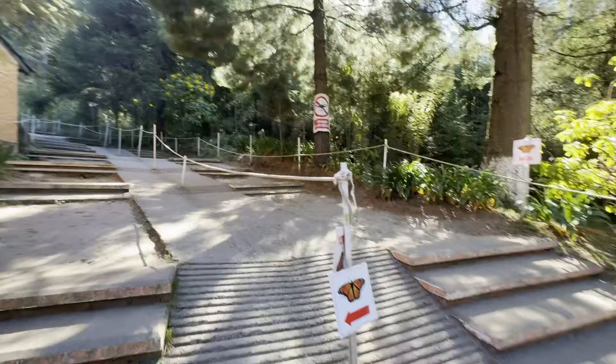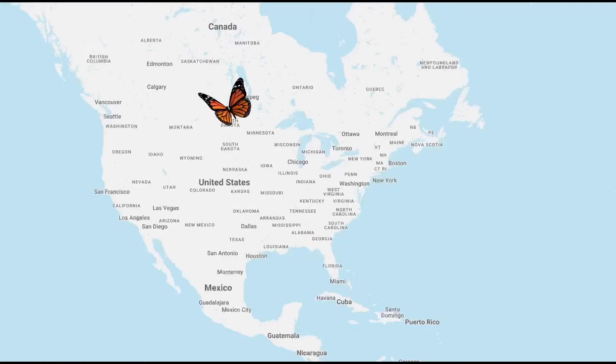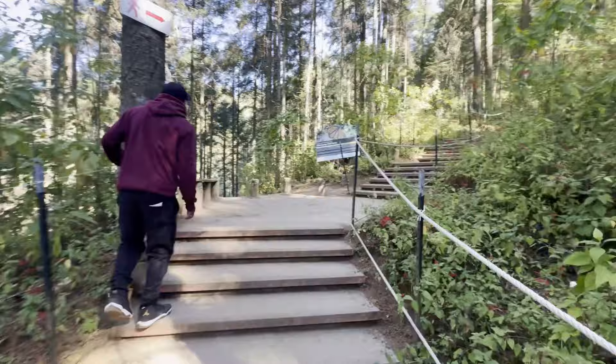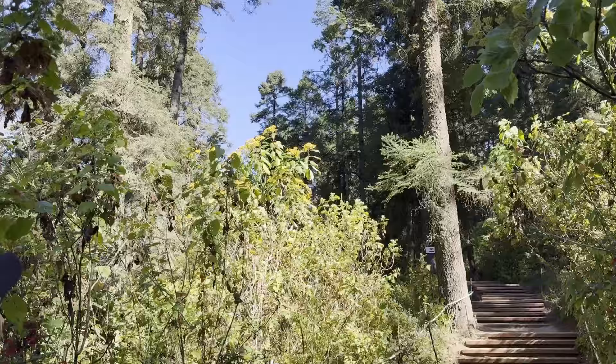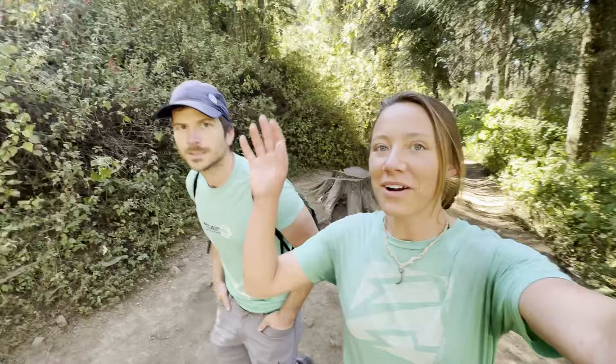The monarch butterfly migration is pretty insane. They fly almost 3,000 miles from Canada to Mexico every fall to spend the winter in the mountains a few hours west of Mexico City. It's kind of funny because we were also in Canada this summer and then came to Mexico for the winter. We're plodding along the trail and we can already see butterflies flying around.